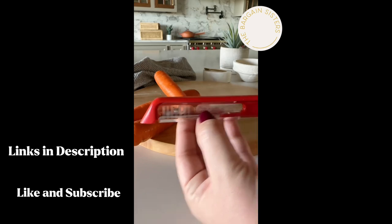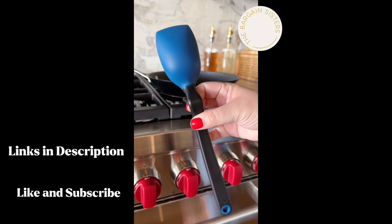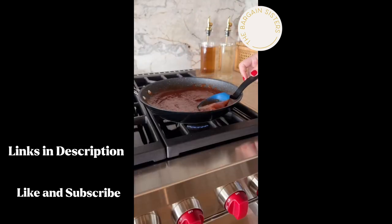These four Amazon kitchen gadgets are sure to make your life easier by never having a dull peeler again, getting all the juice out of your fruit, and being able to rest your spatula on the pan for no drips.